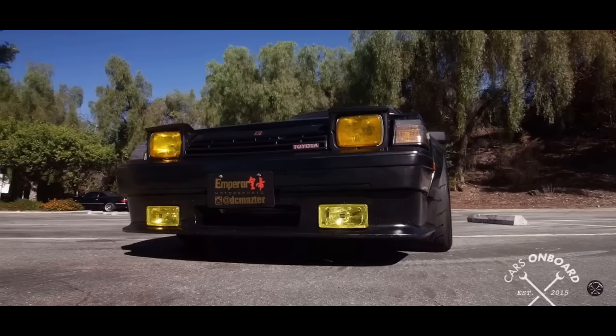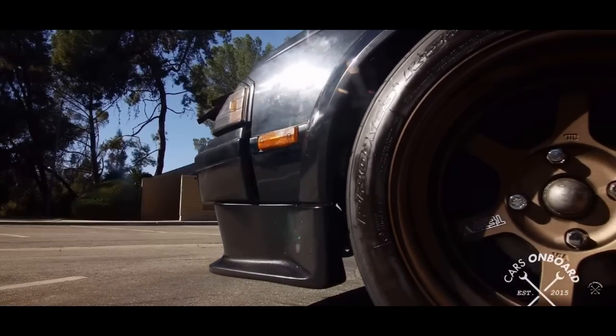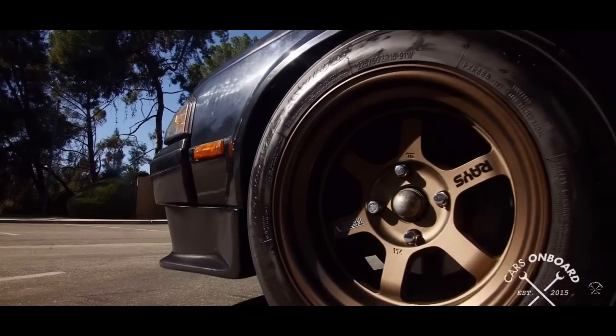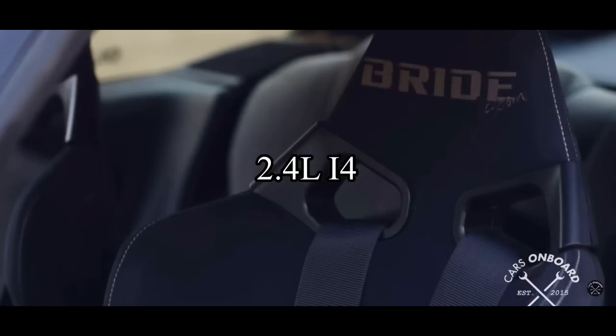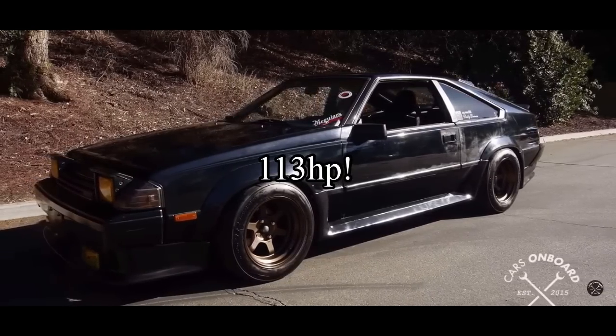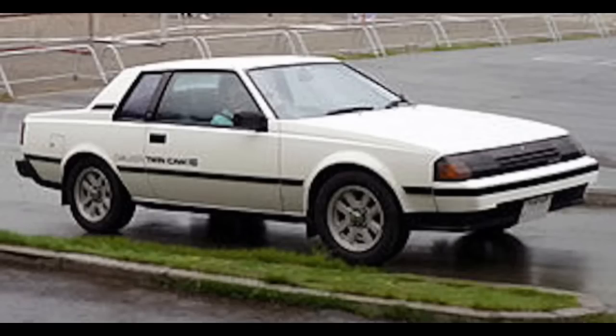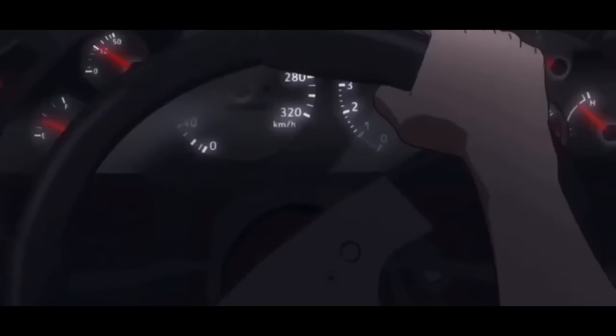The third gen, or A60 Celica, would be launched in 1981 and was once again even better. The car looked a whole lot more aggressive than the A40 and the power was there to back it up. It came with a 2.4-liter inline-4 called the 22R, making a very decent 113 horsepower in the GT model. There was even a trim level called the 1600 GT paired with the legendary 4A-GE — the same motor they put in the AE86 Corolla.